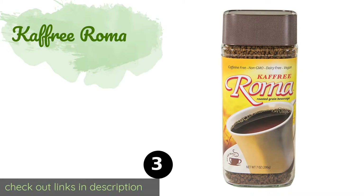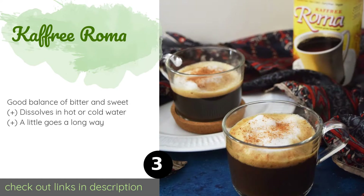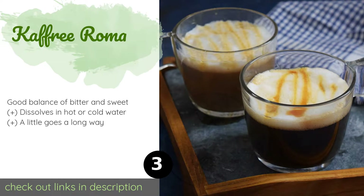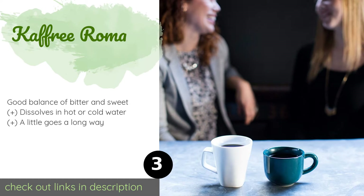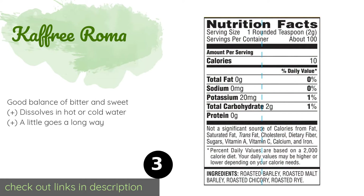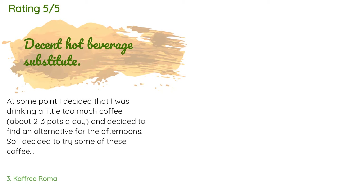The next product in our list is Cafix Roma. Cafix Roma doesn't contain any tannic acids, which can cause stomach aches and nausea in some people. It's also caffeine-free, so it shouldn't lead to any jitters, but it is still a comforting hot beverage. Stored correctly in the pantry, it can last for two years. The price is around $9.